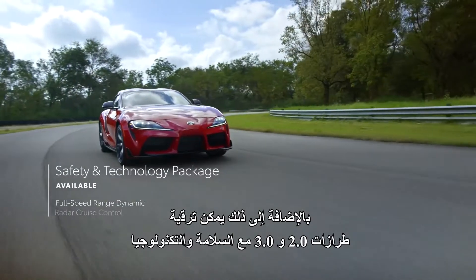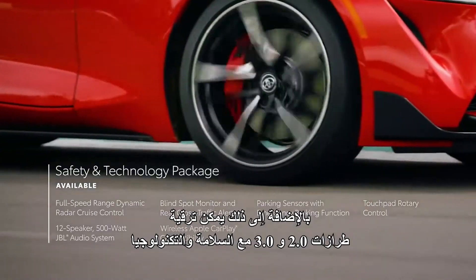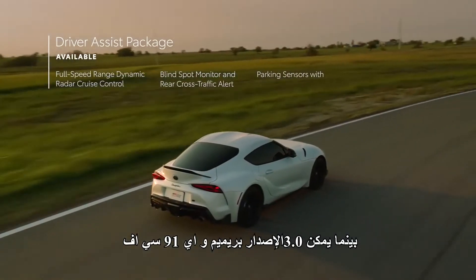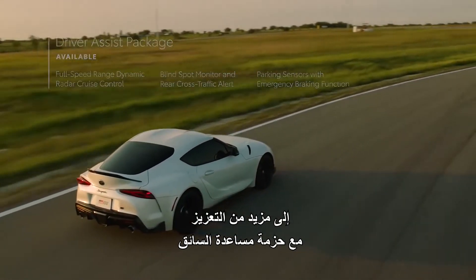Additionally, 2.0 and 3.0 models can be upgraded with the Safety and Technology Package, while 3.0 Premium and A91CF edition can be further enhanced with a driver-assist package.